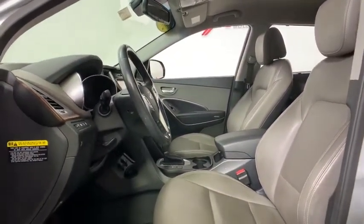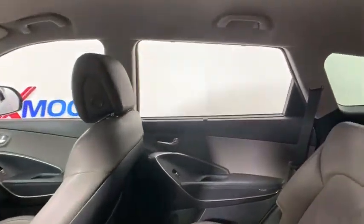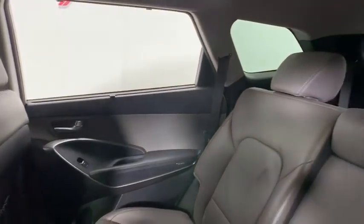Rear window defroster. Security system. Power windows. Trip computer. Heated front seats. Overhead console. Remote keyless entry. Brake assist.